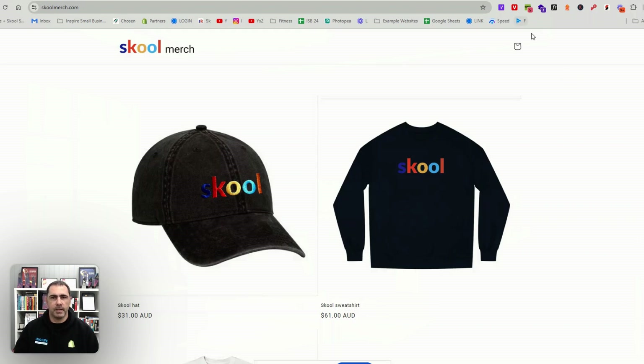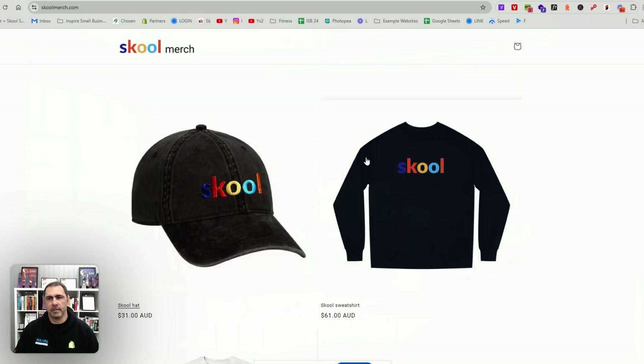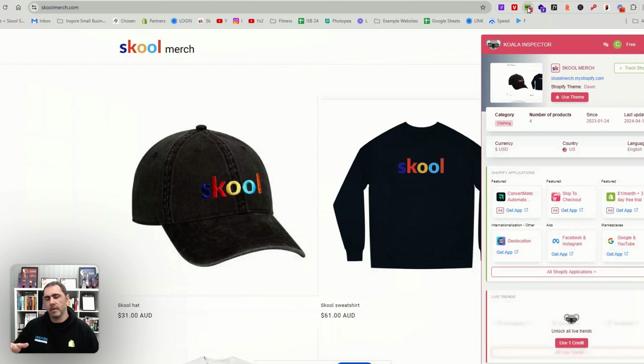The first tool is called Koala Inspect. This is a Google Chrome extension for your browser. It adds a little icon in your browser and you can go to a website, press the button, and it opens up different information about that website. For example, the first result shows: Shopify theme Dawn — so they're using the free Dawn template.